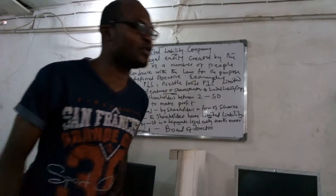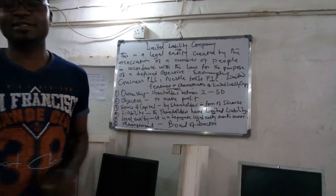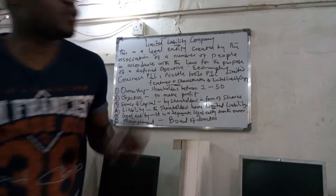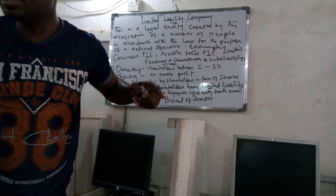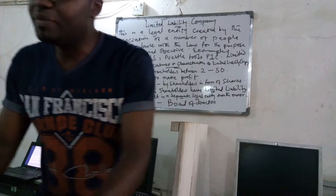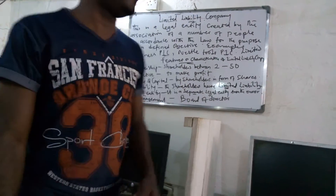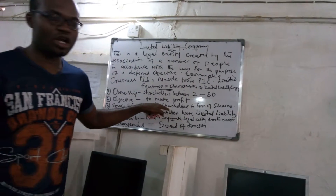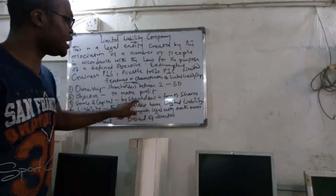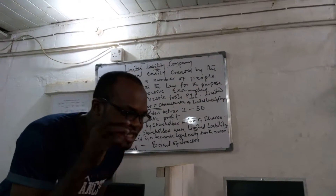Number three, sources of capital: a limited liability company gets its capital through contributions from shareholders. For example, with Dangote, each person brings a certain amount of money. Dangote may be the major shareholder, bringing the largest portion, while others bring smaller amounts and buy shares. All of them together are called shareholders — all the owners of the limited liability company are known as shareholders because each holds a share of the company.